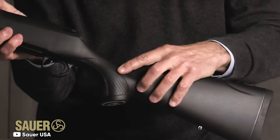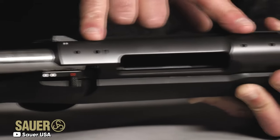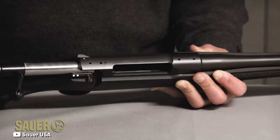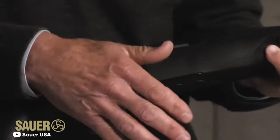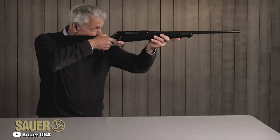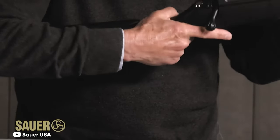The Cherokee variant of the Sauer 100 boasts the Ergo Max stock. This stock features a downward-canting straight comb, providing a comfortable grip and a more upscale feel than many injection-molded rifles. The design also includes a pronounced palm swell and a European-inspired Schnabel fore-end. Furthermore, the pistol grip and fore-end have a unique checkmark pattern, not only ensuring a firm grip but also aesthetically integrating with the rifle's woodland digital camo color palette.